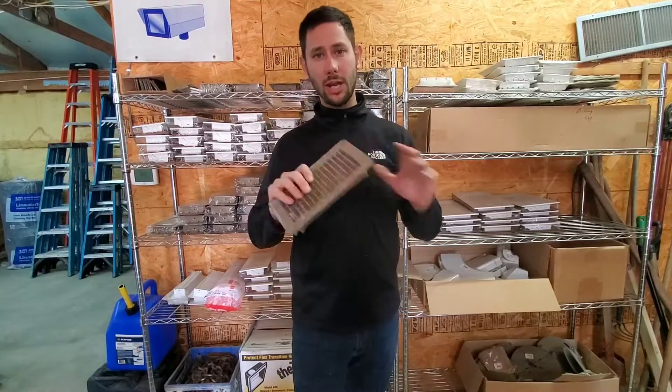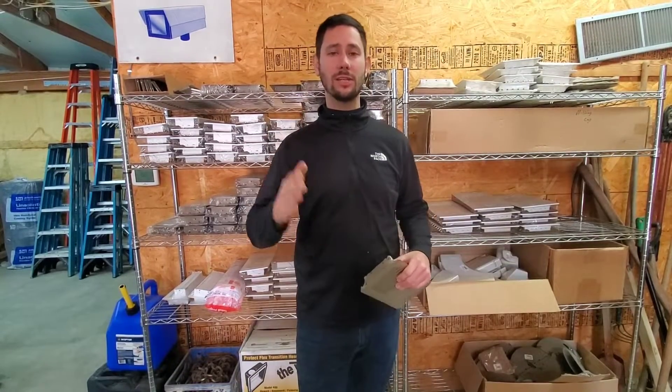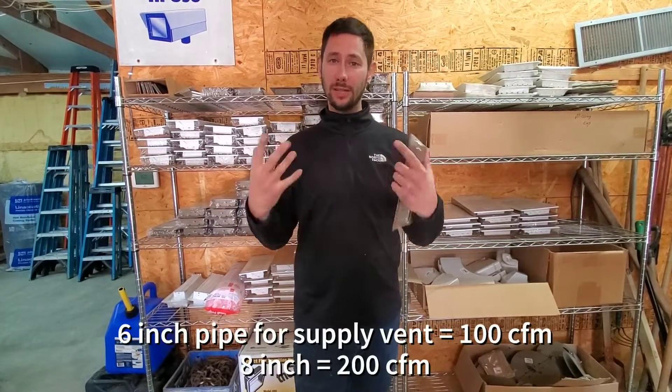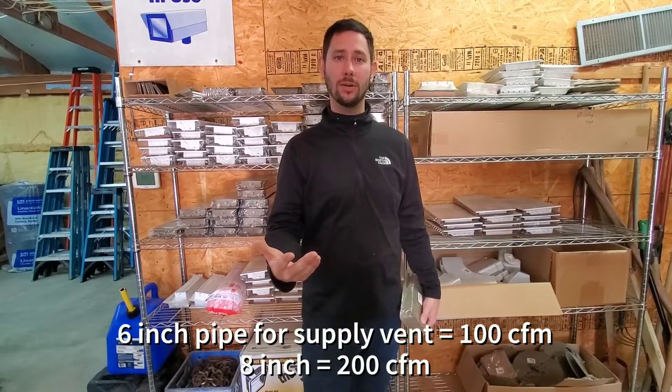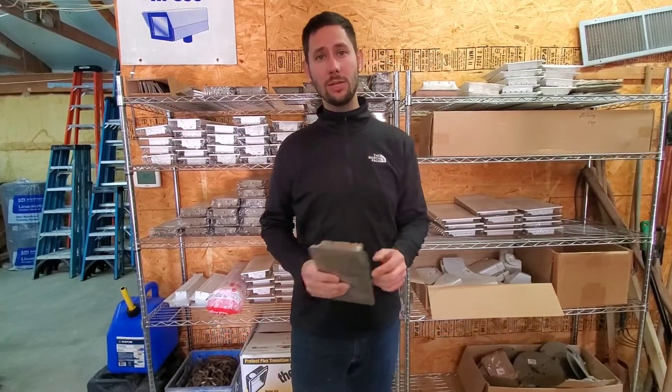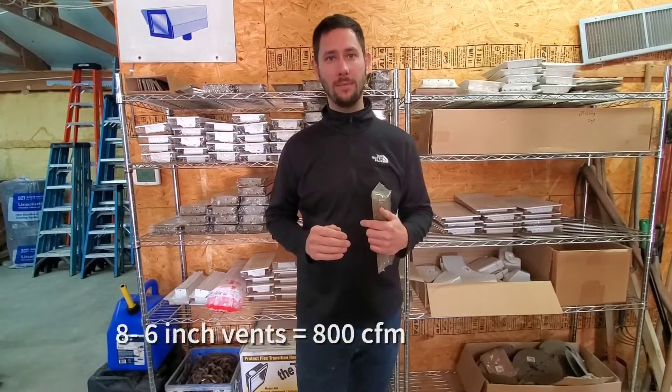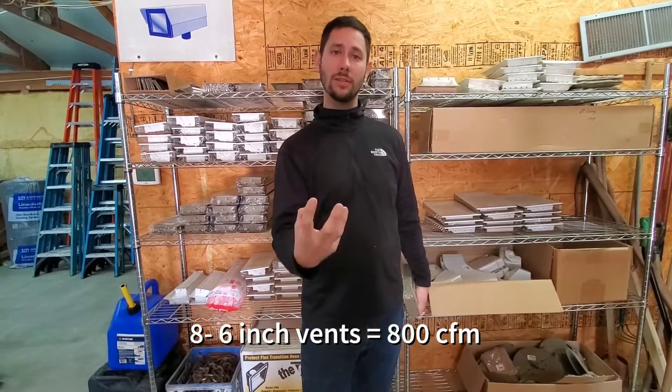You're going to go around and check your vents — in a residential home you'll have either six or eight inch vents, so that's why I'm giving this rule of thumb. One six-inch vent outputs about 100 CFM. So if you have a two-ton unit in your home and you have eight vents, that is 800 CFM, which means you have enough vents.